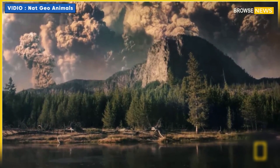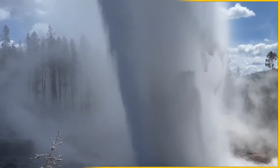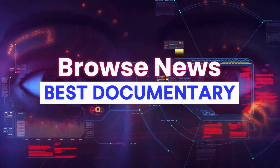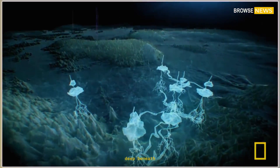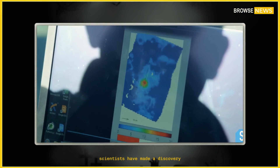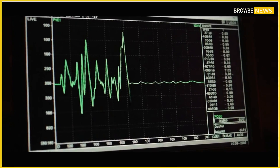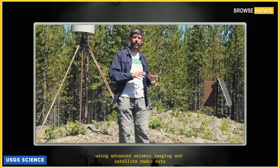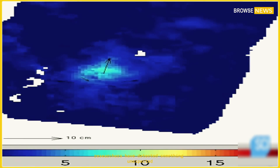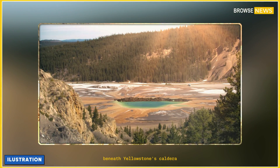Strange movements beneath Yellowstone. Is Steamboat Geyser the first sign? Deep beneath the vast wilderness of Yellowstone National Park, scientists have made a discovery that has sent ripples through the global geological community. Using advanced seismic imaging and satellite radar data, researchers have detected something unexpected: a shifting mass of magma moving through the chamber beneath Yellowstone's caldera.